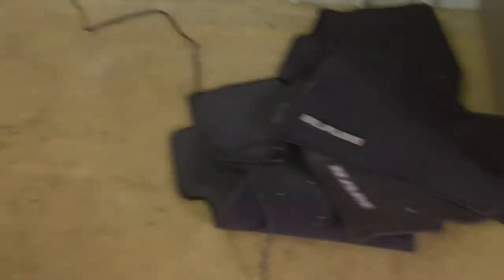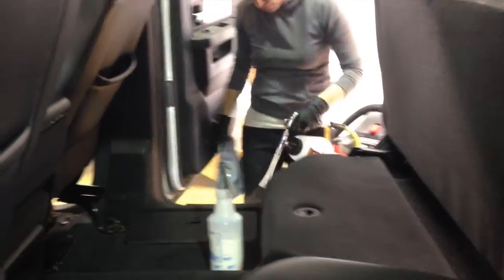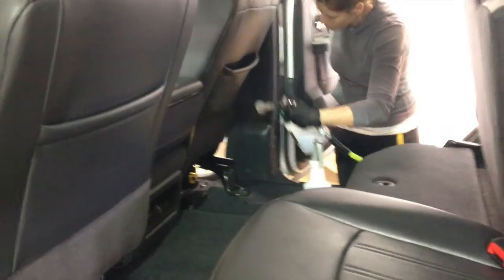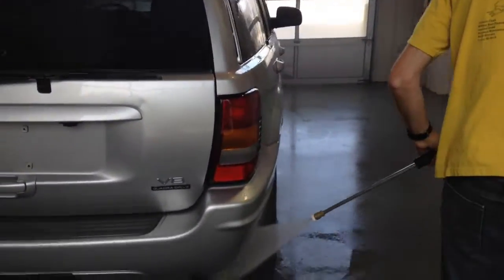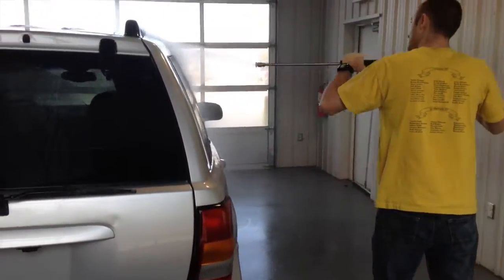Number three, we get the vehicle prepped for delivery. We have a high expectation for the way the vehicle looks when you take it home, so we want to make sure we assure cleanliness and that everything's in good condition. Most times this process is able to take place during the paperwork process, so most generally it does not add time to the delivery. However, in some occasions, based on workload and how busy the dealership is, that can be the case.